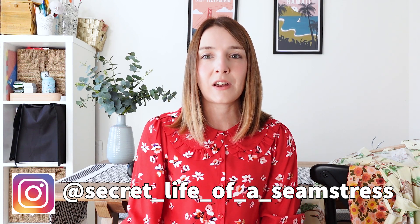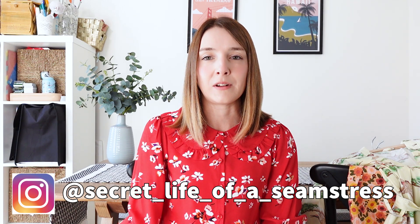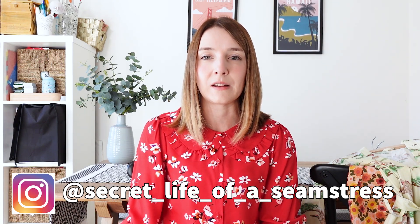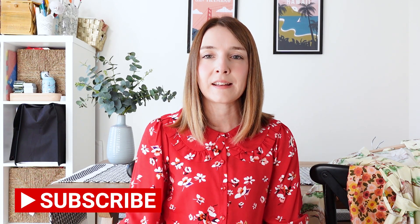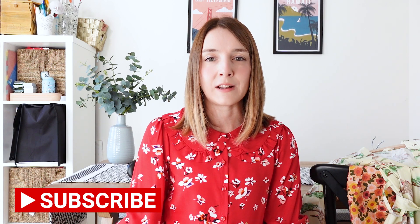This week's video is going to be a makes video — a sewing tale of what I've been sewing and making over September. I always love recording these videos, talking about things I've made and sharing them with you, and I love watching other people's makes videos too. It's always really inspirational to see what other sewists are making. I'm nearly at 6,000 subscribers now, which is amazing. Thank you so much if you've already subscribed, and if you're a regular viewer, thank you for joining me again.